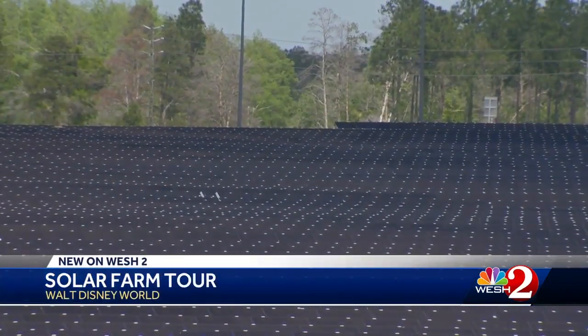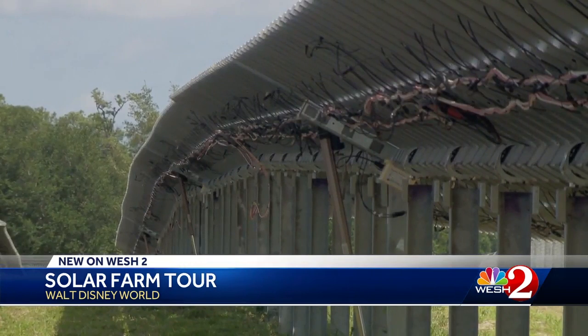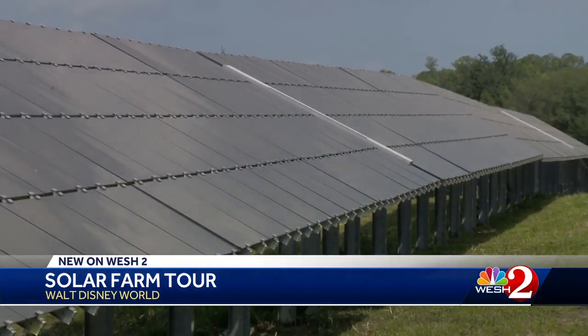They're hard to miss off State Road 429. Over a half million solar panels sit on 270 acres, producing energy and reducing greenhouse gases by about as much as taking 10,000 cars off the road every year.